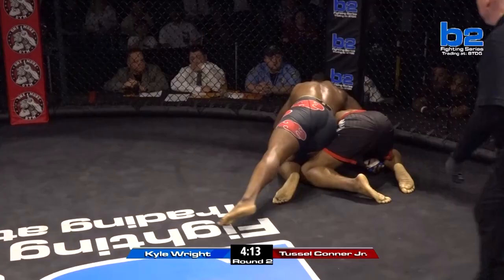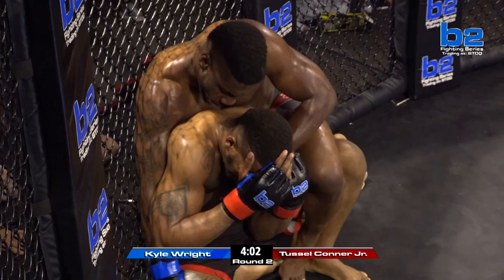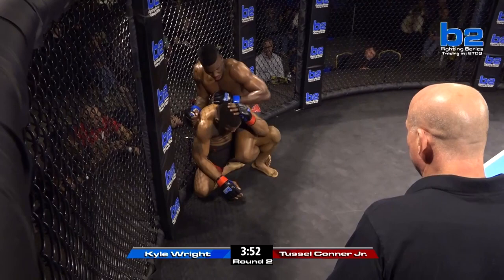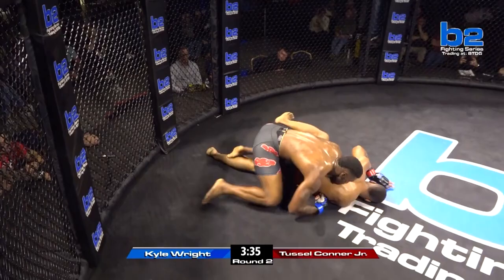Kyle Wright with a snap down, spins and takes the back. Tussle's got to get up. Knee to the body. Kyle Wright pushes off and knees Tussle in the body. Spins around again — one hook in for Kyle Wright. A bad situation right now for Tussle Conner Jr. Wright trying to thread the right hand underneath the neck. Nice little elbows — he's just so good with them, very creative. Anywhere you can post a hand you can slide the elbow in. The little elbows will open up that rear naked choke attempt. Tussle's got to get out. Suplex attempt there for Kyle Wright, and Kyle Wright going to town with the ground and pound. Refs looking really close at this fight.